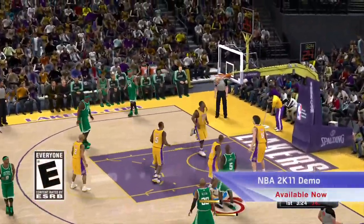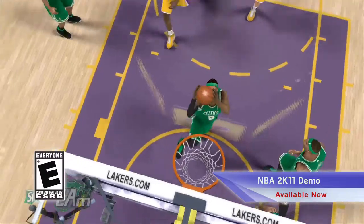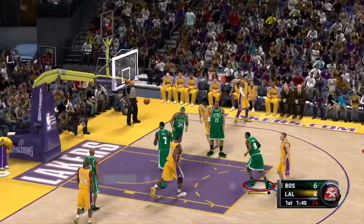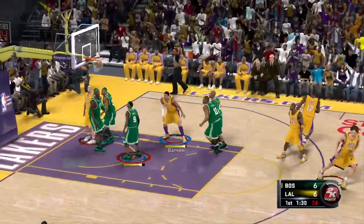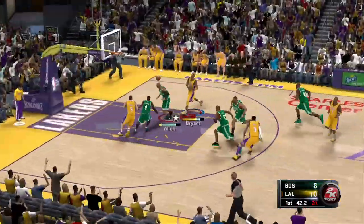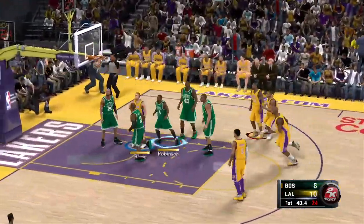The demo for NBA 2K11 is here, giving you a taste of the latest installment in the highest-rated, best-selling NBA video game series. With a five-minute quarter of the Boston Celtics playing against the LA Lakers, experience the next slam-dunk title for the PlayStation 3.